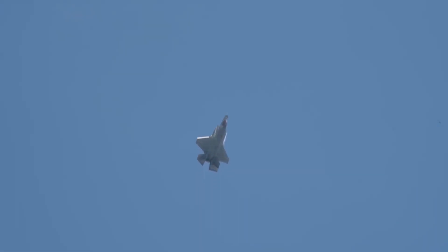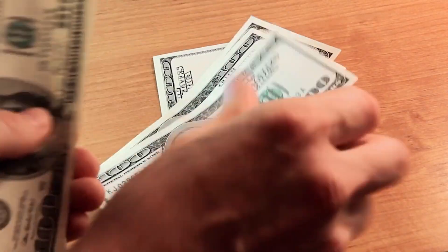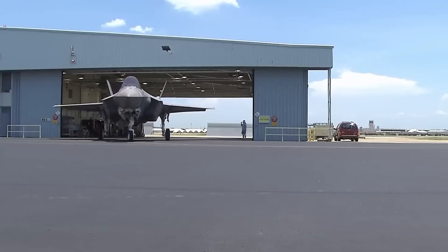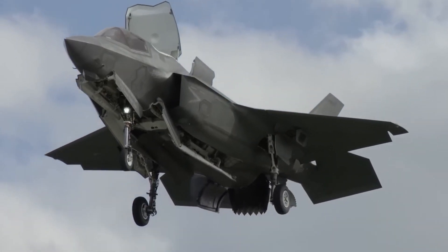A modified version of the F-35 multirole fighter, it was developed to meet the requirements of the US Marine Corps, Royal Air Force, and Royal Navy. Primary funding for its development came from the United States, supplemented by contributions from partner governments, including the United Kingdom.